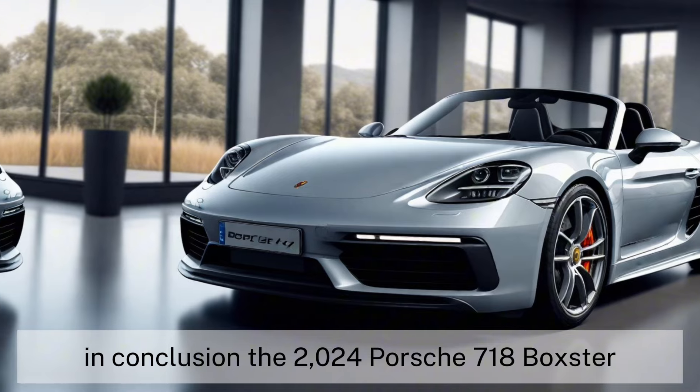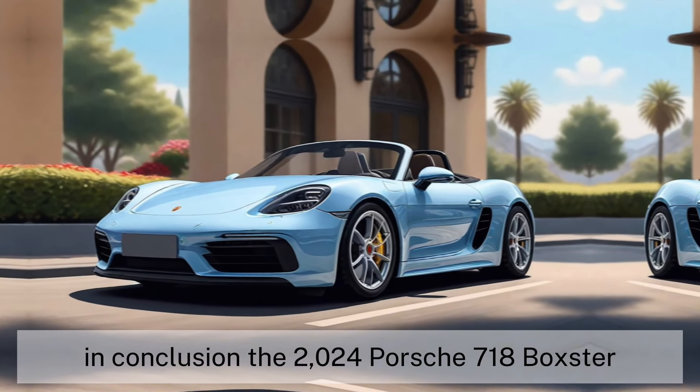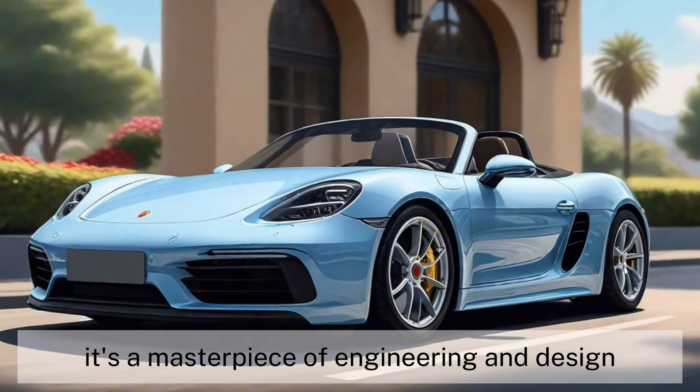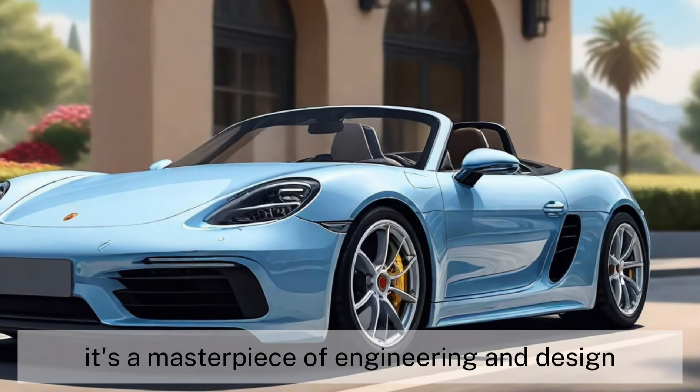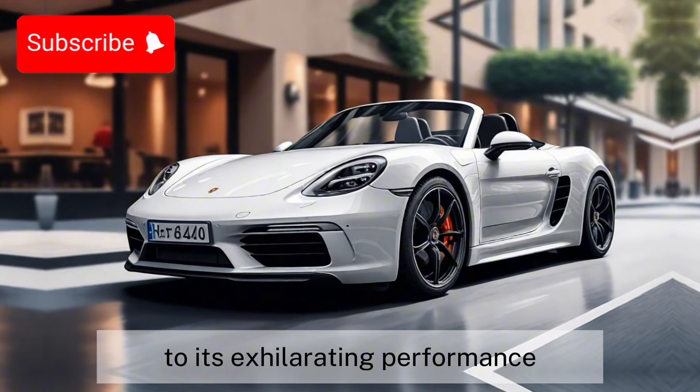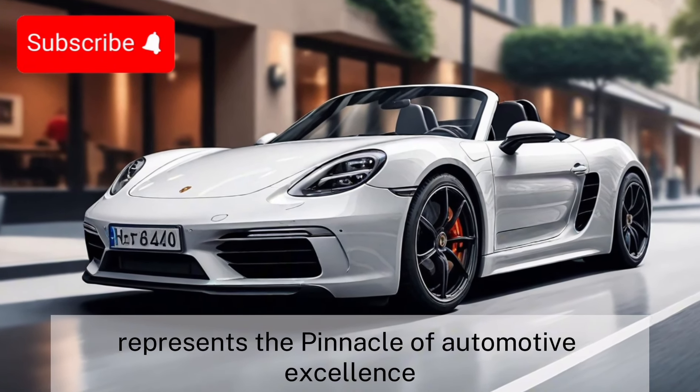In conclusion, the 2024 Porsche 718 Boxster is more than just a sports car — it's a masterpiece of engineering and design. From its stunning exterior to its exhilarating performance, this car represents the pinnacle of automotive excellence.